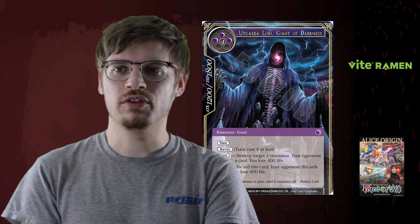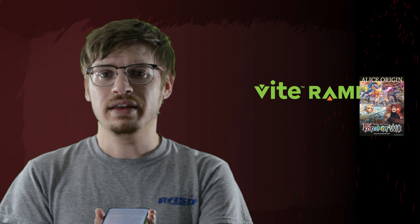Entire decks are going to change back and forth depending on the event and players' knowledge of the errata. This could be a bigger and more annoying problem than people realize — trying to implement an errata without official company sanction. We'll wait and see how it turns out.